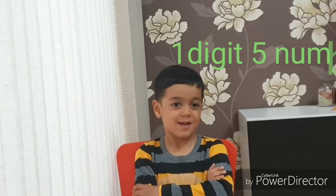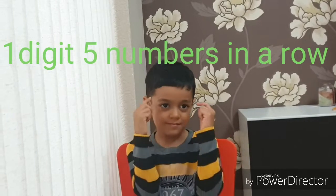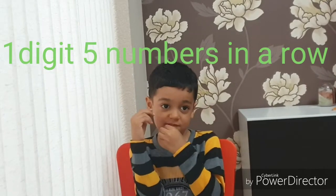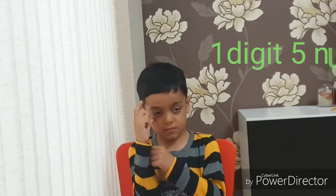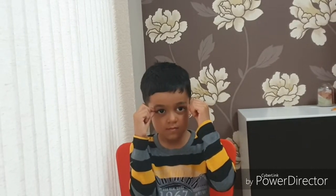Ready? Yes. Okay. So, this will be 5 numbers in a row. Okay? So, start. 3, 8, 6, minus 2, 4.